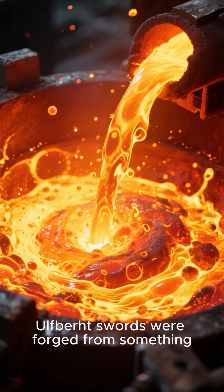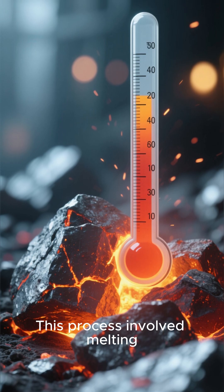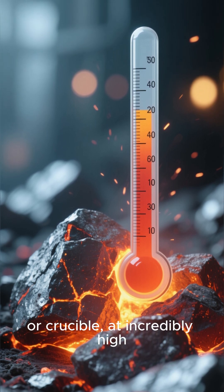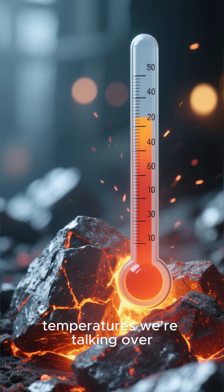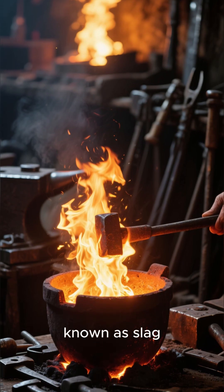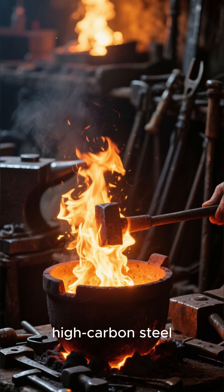Ulfberht swords were forged from something called crucible steel. This process involved melting iron ore in a sealed container, or crucible, at incredibly high temperatures — we're talking over 3,000 degrees Fahrenheit. This intense heat burned away impurities known as slag, leaving behind a nearly pure high-carbon steel.